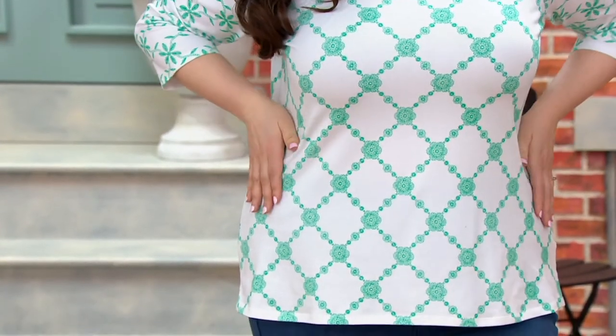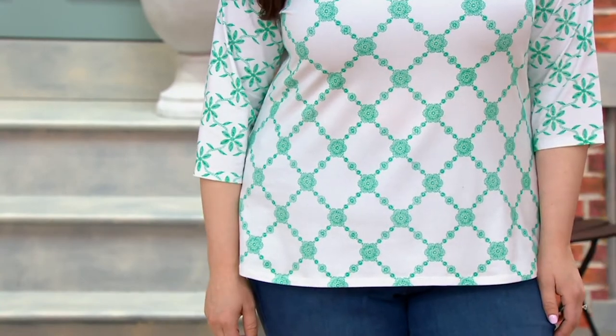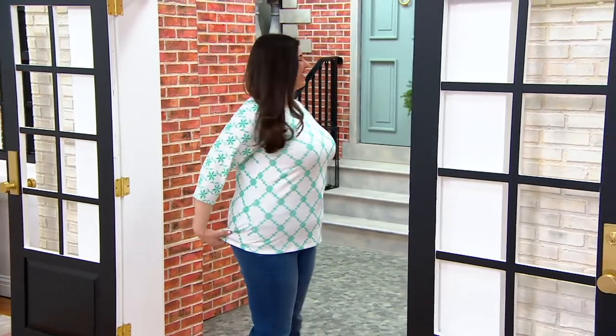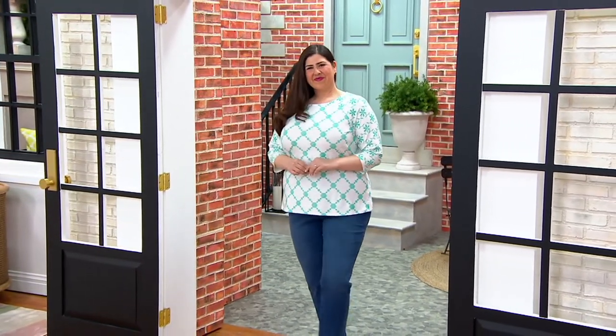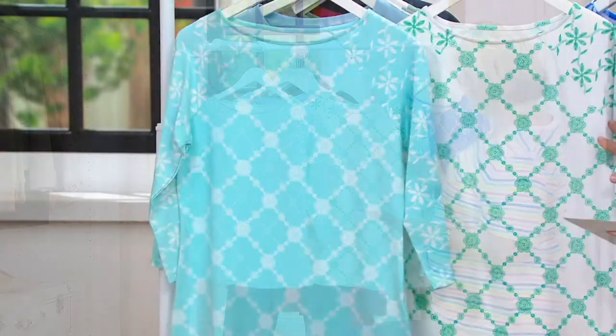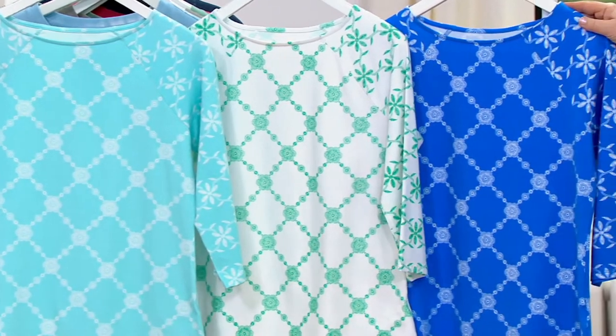So you're looking at the light turquoise. The white has the green — it's kind of almost like a Kelly green on there. I guess it's probably going to match our jade colors. And then we have the light turquoise right here with the white print. There's the white. And then we also have deep marine blue with a white print as well.